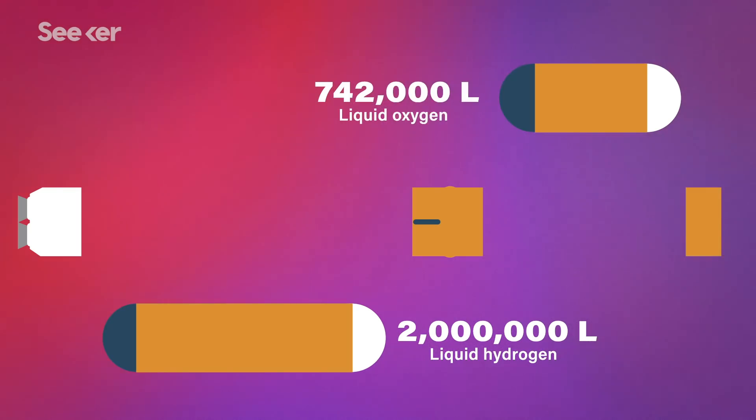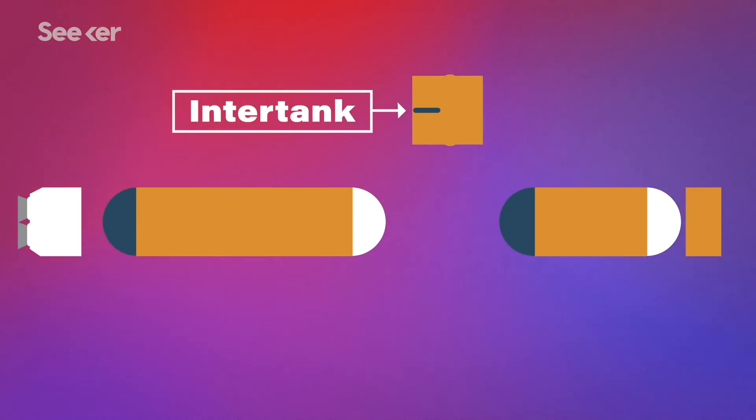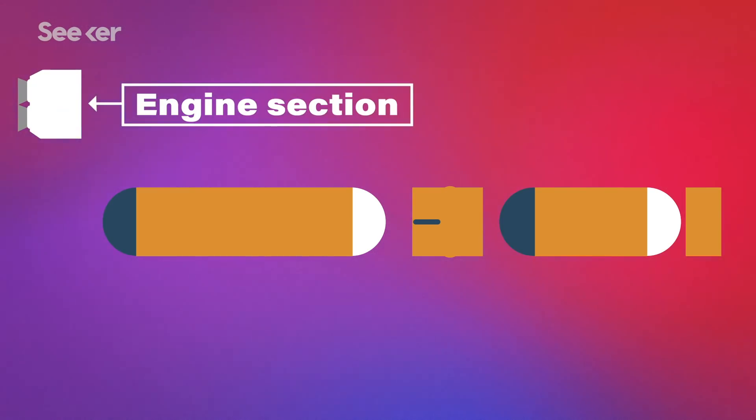The liquid oxygen and liquid hydrogen tanks each contain cool propellant, clocking in at roughly 2 million liters of liquid hydrogen and about 742,000 liters of liquid oxygen. Joining the two tanks together is the inner tank, which also functions as the attachment point for the forward booster and holds some of the onboard electronics. Finally, channeling the propellant from the tanks into the four RS-25 engines is the engine section, which also functions as the avionics needed to steer the engines.